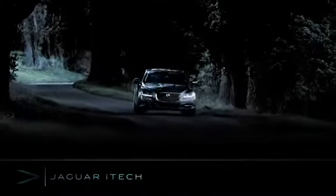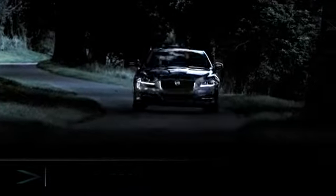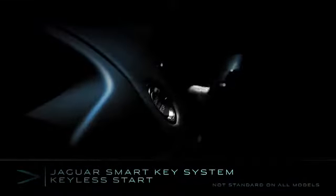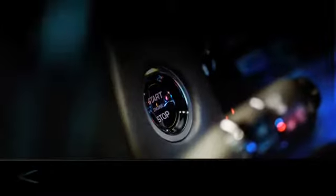Jaguar believes that in-car technology should be intuitive, simple to operate and easy to use. The Jaguar SmartKey system features keyless entry and keyless start. At the press of the start button, the new XJ comes to life.